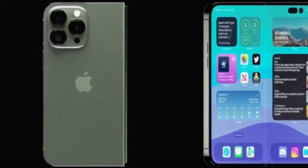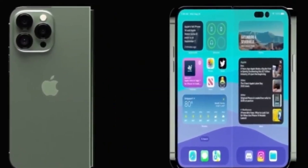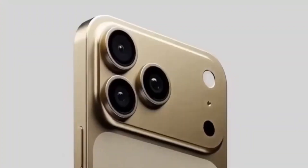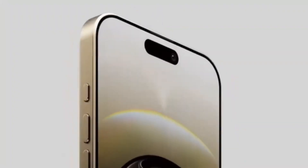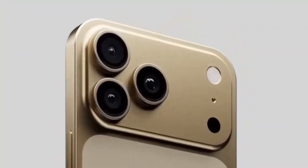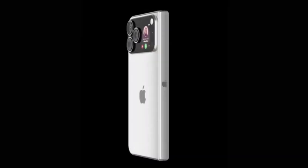Apple is also focusing heavily on dust resistance. Dust is a major issue for foldables because even small particles can damage the hinge or get under the display. By improving dust protection, Apple is working to extend the device's life and eliminate one of the biggest weaknesses in current foldables. The goal is simple: a premium device that feels reliable for years.